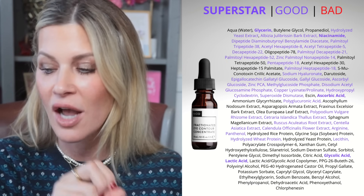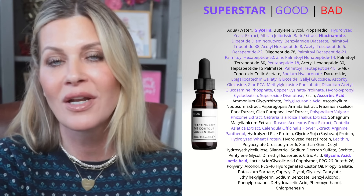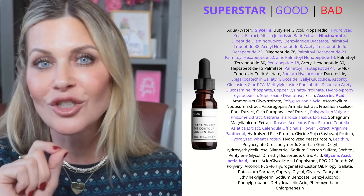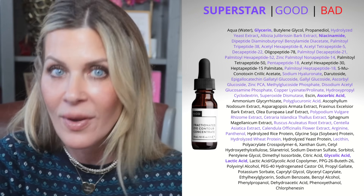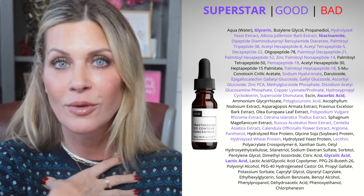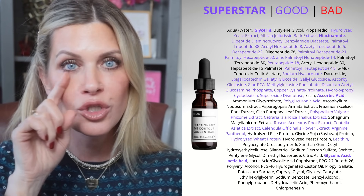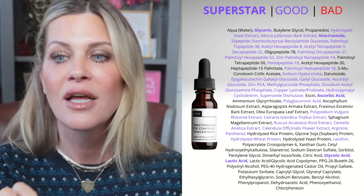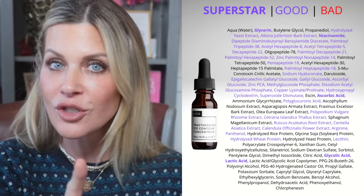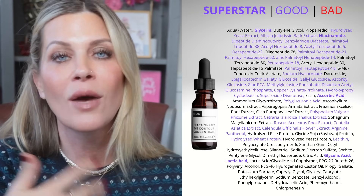It's got niacinamide, which is fantastic in any eye product to help with hyperpigmentation. It has ascorbic acid — the active form of vitamin C — to help with brightening around the eyes. It also has glycolic and lactic acid way, way down the list, which I actually really like in an eye product. A lot of times what we see as dark circles is hyperpigmentation — probably 80% of my dark circle issue is hyperpigmentation. Glycolic and lactic acid can help to gently exfoliate that area and help alleviate some of that darkness due to melanin, not vascularity.